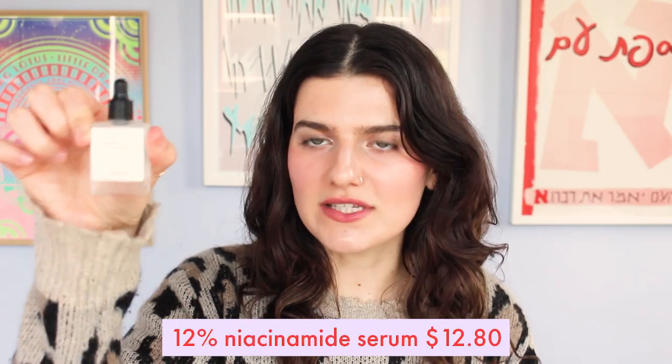Typology has a ton of these beautiful serums and oils that come in stunning, simple, minimalist glass packaging. This is what caught my eye, because I was online searching furiously for a replacement to The Ordinary's niacinamide serum, and in my research I came across the Niacinamide 12% by Typology.